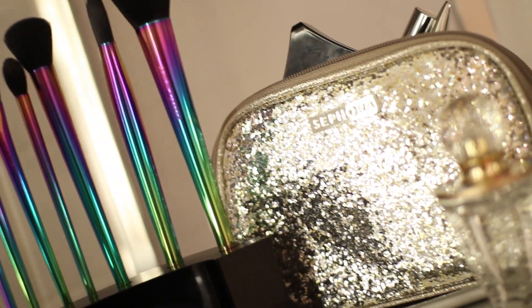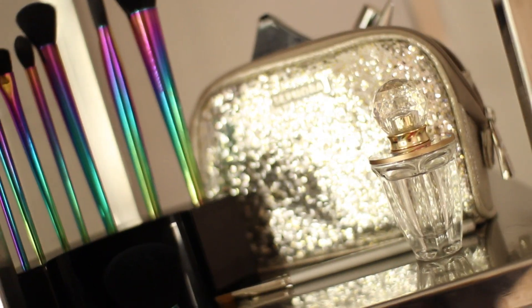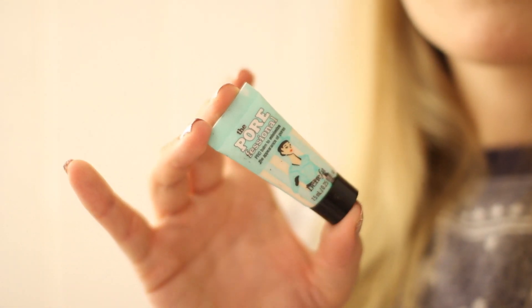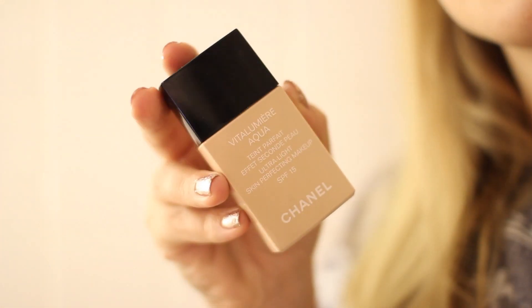Moving on to makeup — those are my new makeup brushes and I absolutely love them. Moving on, I'm going to start with primer. This is Benefit's The Porefessional. I'm just going to apply this to any areas where I tend to get large pores or where makeup tends to come off throughout the day, or night as it is now.